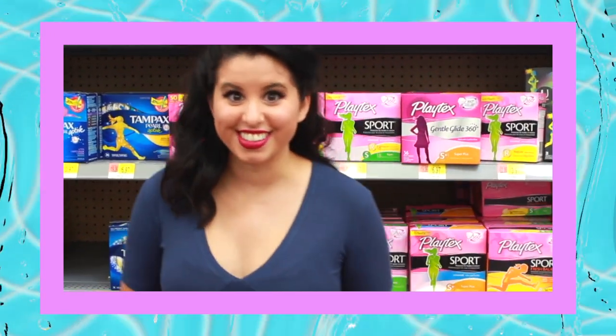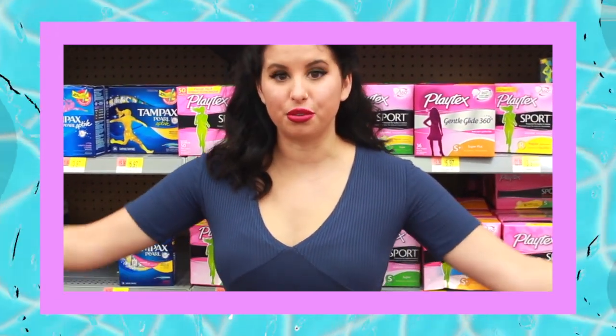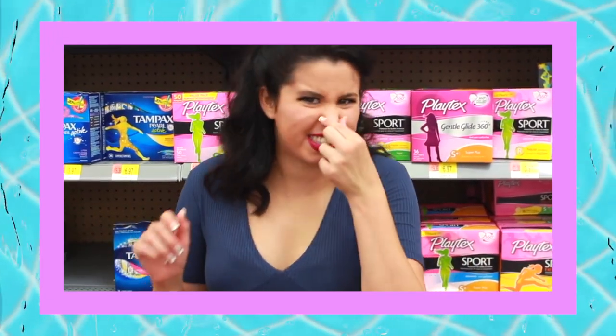Hey Glitter Critters! It's Freeland here. Of course I would be in the feminine hygiene section. In this video today I am going to be showing you even more hacks for not just your vagina, but your stinky vagina.